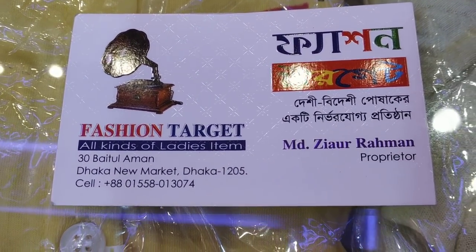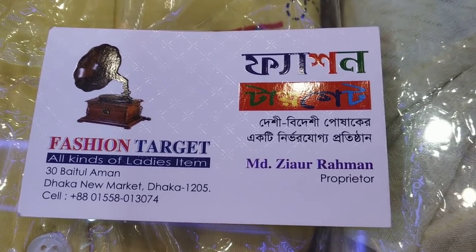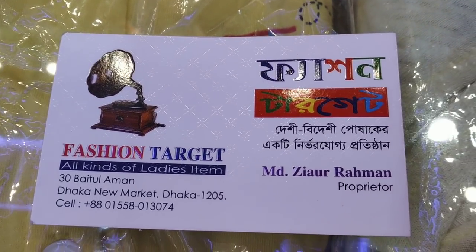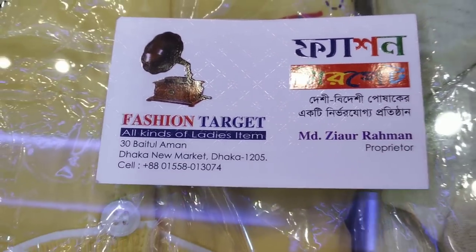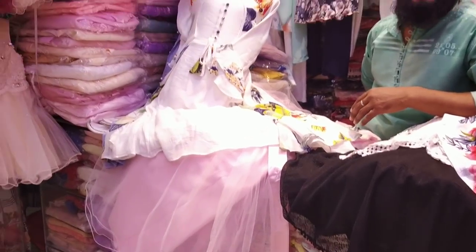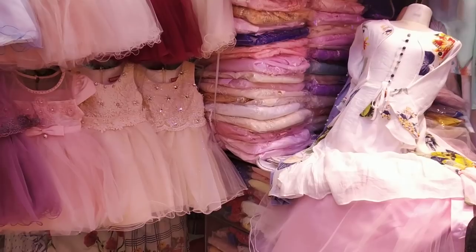The price has been fixed. It is an excellent price, a good price. There are some prices for this market. You can buy it. The price is good. But we will buy it. Thank you.